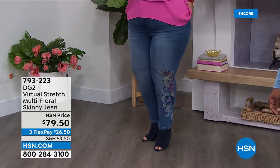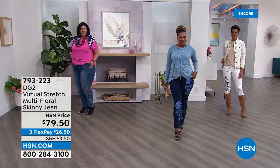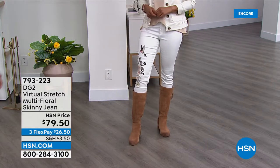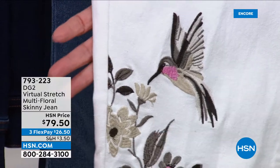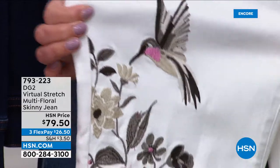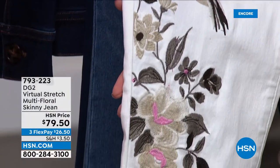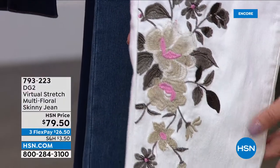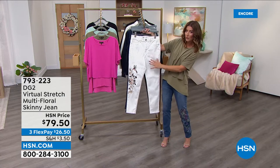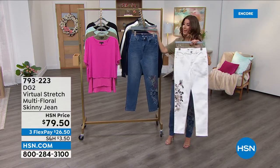Starting with Victoria in the ivory — this is the number one best-selling color and already the most limited. DG2 can't keep the ivory jeans in stock; everyone is ready for that beautiful light color for spring. Done in genuine embroidery, the hummingbird has a little pink throat with grays, whites, and taupes — subtle neutrals with just a hint of pink. The embroidery is just over the right knee; the rest of the jean, front and back, is clean classic five pocket style.